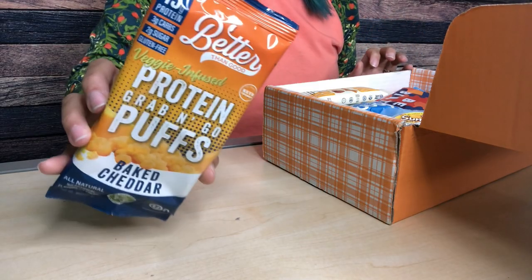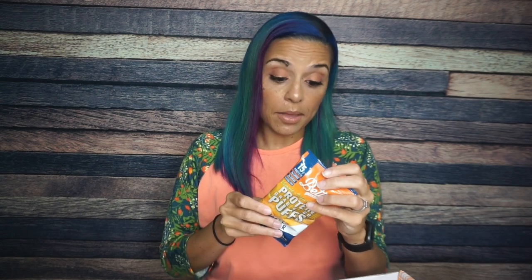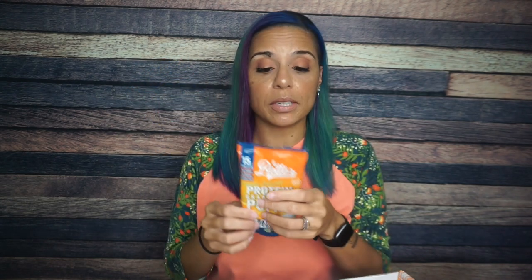Something I do know I'm already going to like — oh my god — the Better Than Good veggie infused protein grab-and-go puffs. These are baked cheddar. These are about to be like cheese balls. I received the ranch flavor in a previous Keto Crate and those are delicious, so I have high hopes for these. I love the packaging. The serving size is one per container: 110 calories, four grams of fat, three total carbs, three net carbs, and 15 grams of protein. Orange is my first favorite color so this is giving me all the feels — I'm excited.